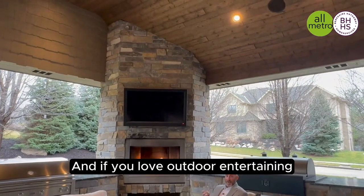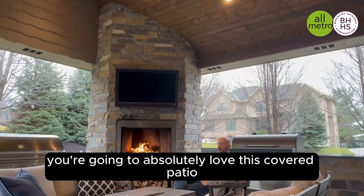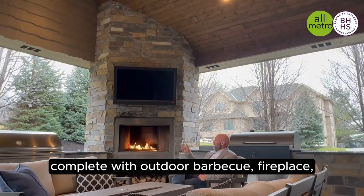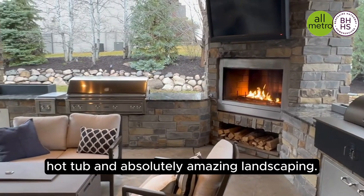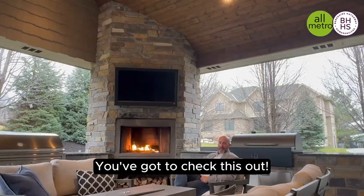If you love outdoor entertaining with friends and family, you're going to absolutely love this covered patio, complete with an outdoor barbecue, fireplace, TV, smoker, hot tub, and absolutely amazing landscaping. You've got to check this out.